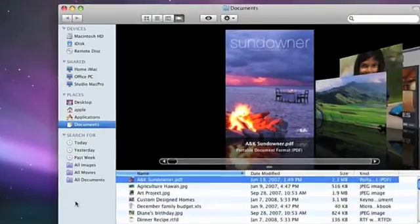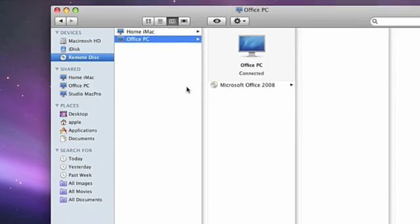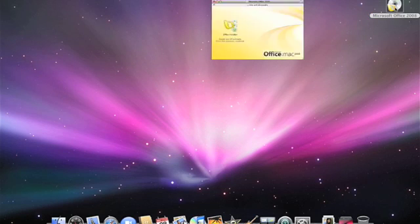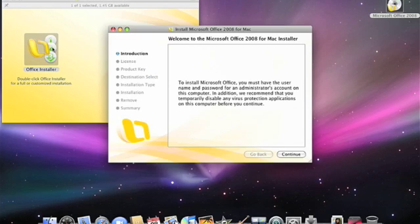Under Devices, there's an icon that says Remote Disk. I select it, and in the next column I can see the Remote Disks that are available for sharing. Here is the Windows PC that I enabled. I select it, and I can see the Office install disk that I inserted a moment ago. Now I go through the installation just as if I had a built-in optical drive. I double-click to open it, and in a few minutes the software will be fully installed on my MacBook Air, wirelessly, using the optical drive of the PC. Using Remote Disk with MacBook Air is really simple. You can even use it to install a new version of Mac OS X, or reinstall the software that comes with MacBook Air. Go to Apple.com for more details.